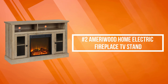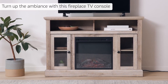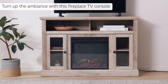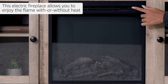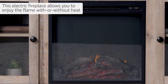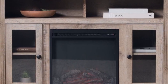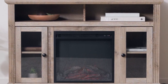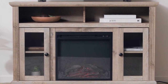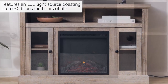At number two on the list is the Emery Wood Home Electric Fireplace TV Stand. It gives you the perfect combination of storage and warmth. The ultra flame infrared electric heater provides quiet, gentle, energy-efficient heat that is eco-friendly and emits no dangerous carbon monoxide or emissions, heating a room up to 400 square feet. It plugs into a standard 120-volt outlet.